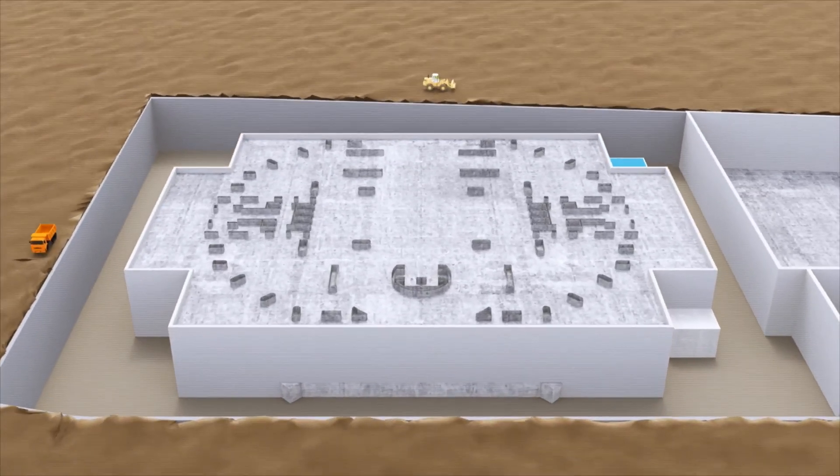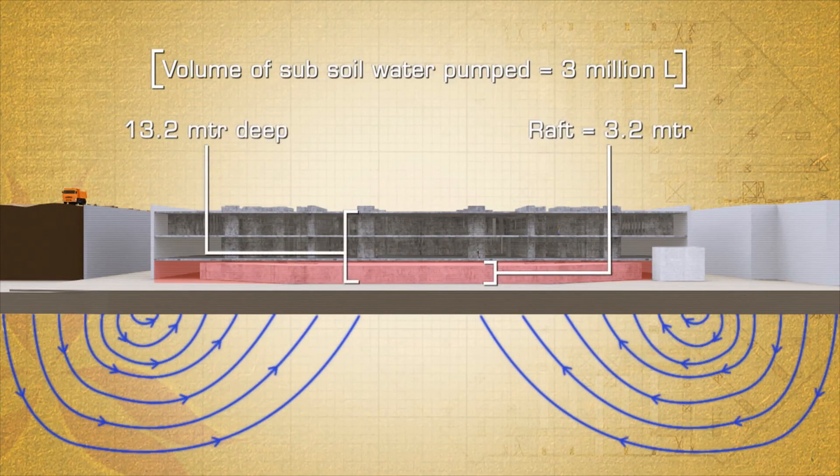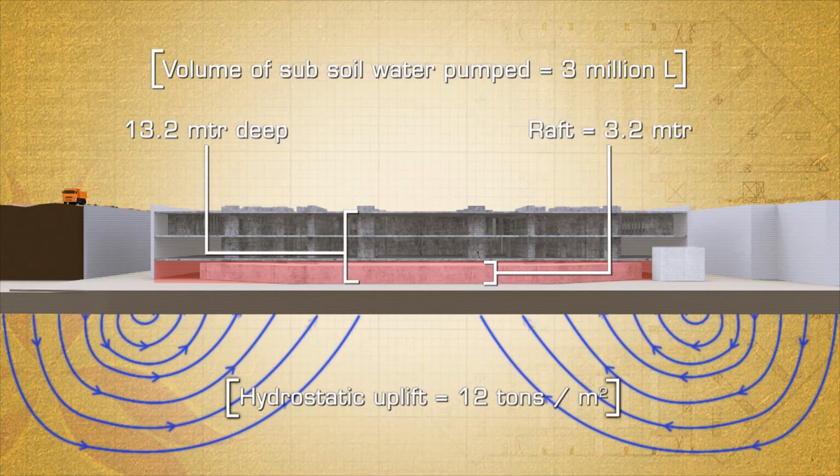This building has a double basement, so we've gone down about 12 meters below the ground. And we've designed the building floor for hydrostatic uplift, that is 12 ton per meter square.